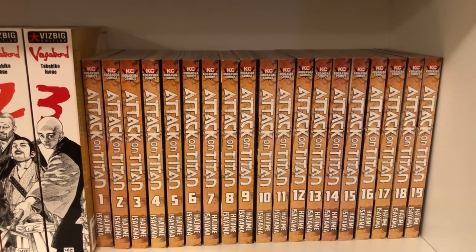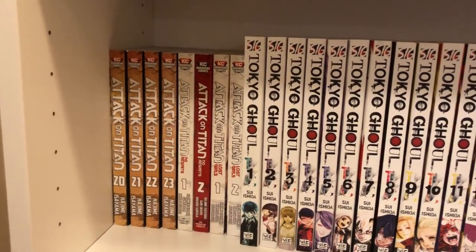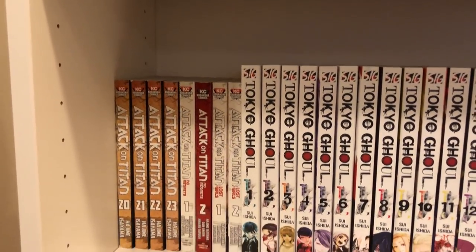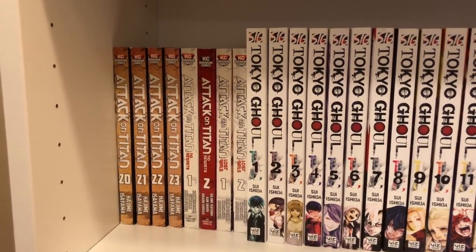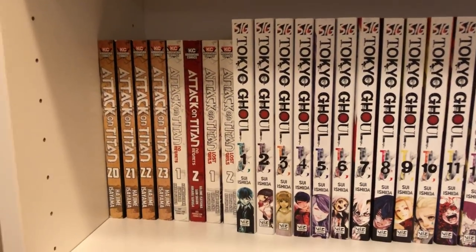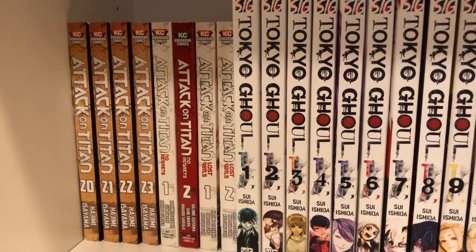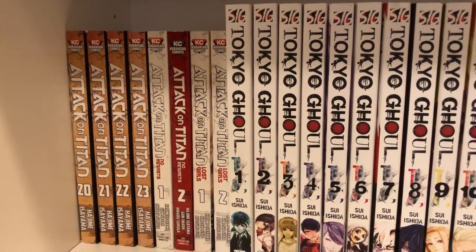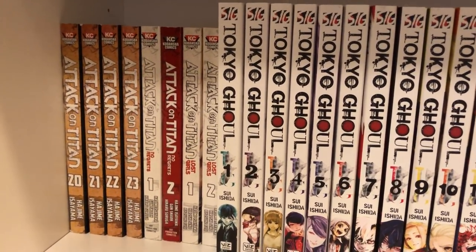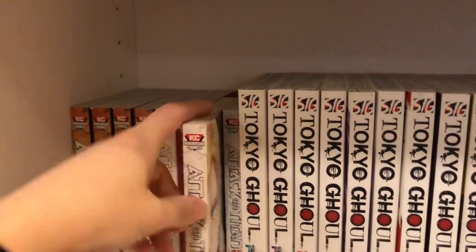Then I have Attack on Titan volumes 1 to 23. This is an amazing series — I love it. It's a super popular one so if you haven't heard of it you really should get on that. Then I have two spin-off series: No Regrets, which is Levi's story in two volumes, and then Lost Girls, which is another two volumes that has Mikasa and Annie's backstories.